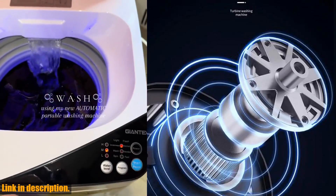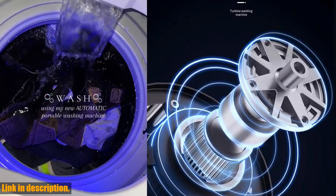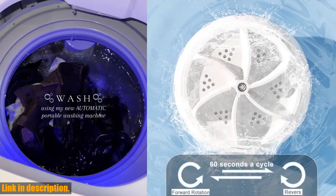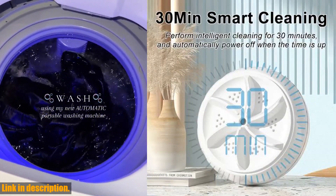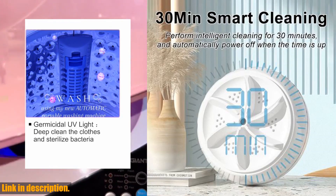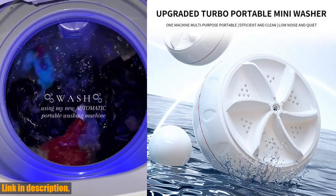I am absolutely thrilled to introduce you to the 60W Portable Turbo Washing Machine. This little powerhouse is an absolute game changer for anyone who's constantly on the go. Whether you're a busy parent, a frequent traveler, or just someone who appreciates the convenience of having clean clothes on demand,